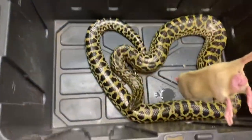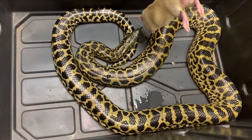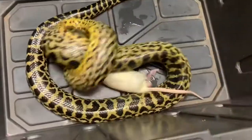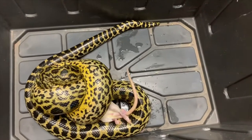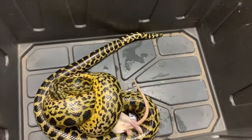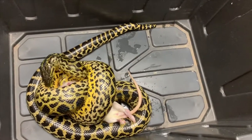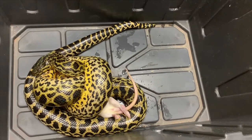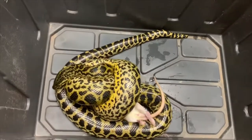I got the rat right here. Once she sees it she's for sure gonna take it — there we go, good strike, got it! Now of course these are frozen-thawed rats, so these rats are not alive. I just want you guys to know that up front. Here we go — we're gonna do a time lapse and watch her eat it.